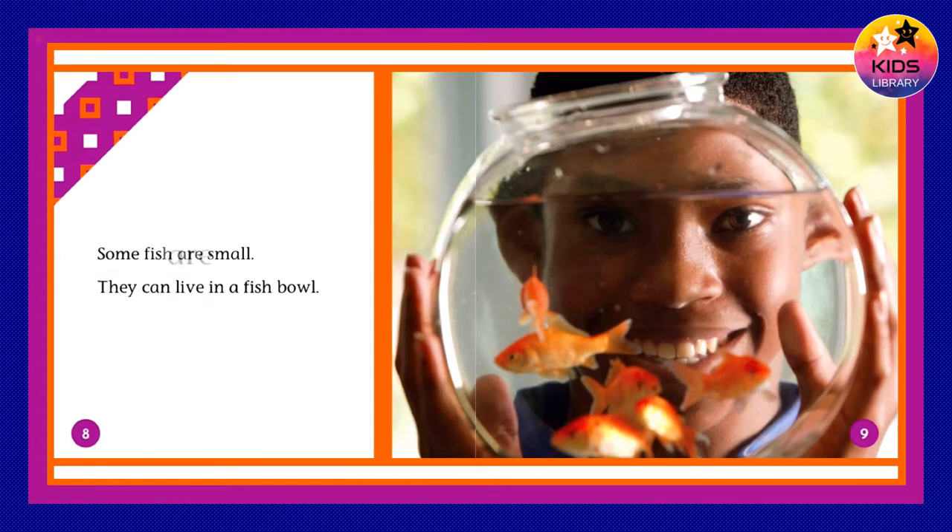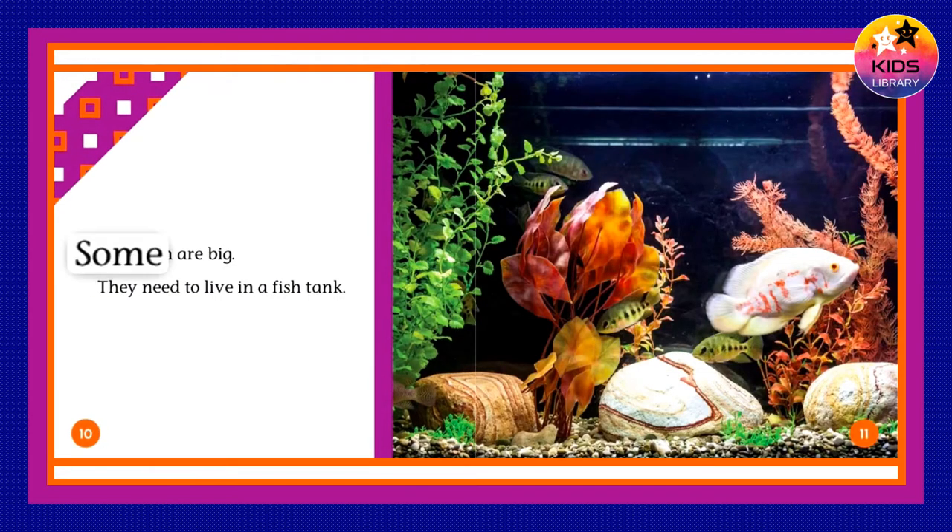Some fish are small. They can live in a fish bowl. Some fish are big. They need to live in a fish tank.